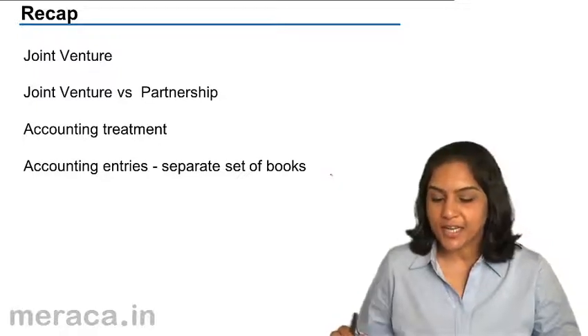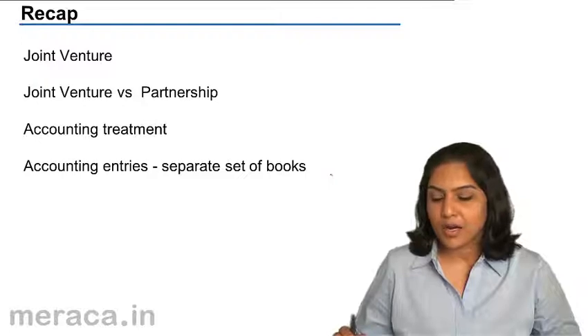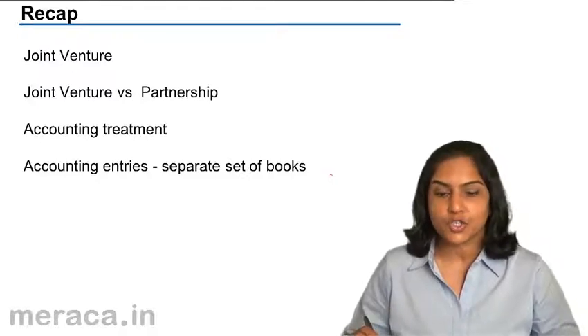Now that we have discussed the accounting entries in a separate set of books, let us do a quick recap of all that we have covered so far.